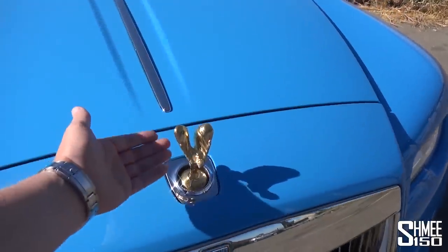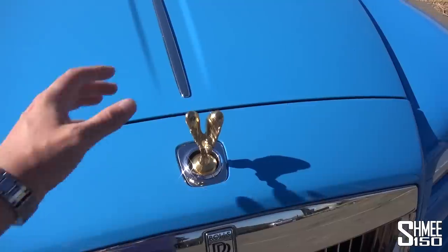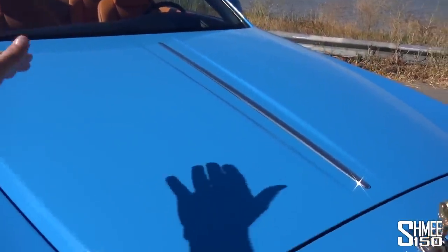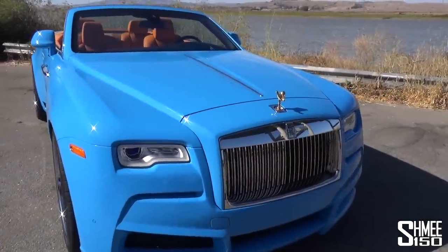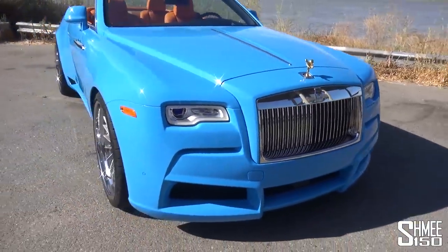The Spirit of Ecstasy on this car is gold. You can have it these days either silver standard, the illuminated one, or the gold one, which just stands out that little bit more. Sometimes you see these cars with a contrast bonnet, but in this case it's single tone for the exterior, which also emphasizes that traditional Rolls-Royce grille around the front.